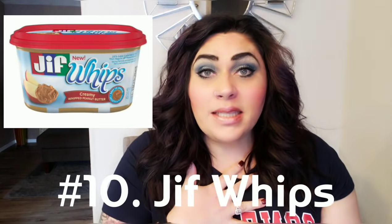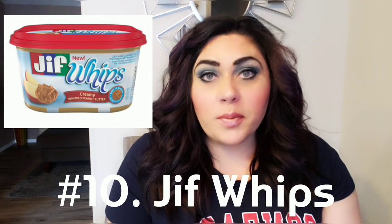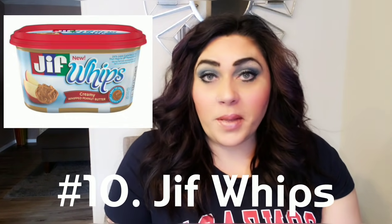Number 10: Jif Whips. I love peanut butter, but peanut butter is so incredibly high on smart points. Then I discovered PB2 — it does its job as a substitute, but if you want real legit peanut butter, Jif Whips is the way to go. It is only four smart points per serving. I like the airy consistency — easy to spread on toast, easy to dip vegetables like celery or carrots. Really a WW game changer if you're a peanut butter lover.